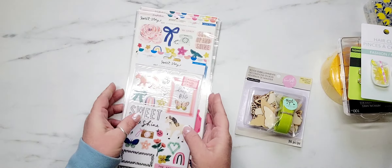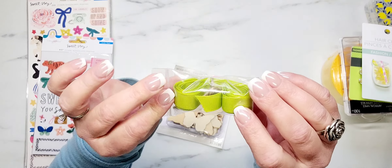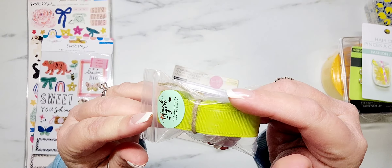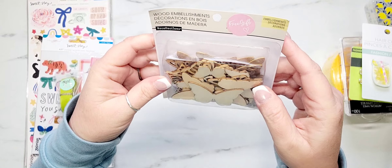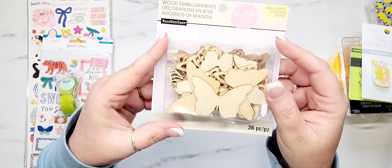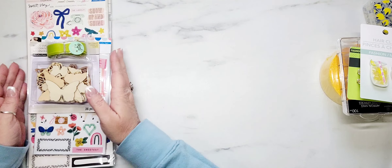She also included a couple little freebies. She sent me some really pretty green ribbon as a little thank you gift, and she also sent me some wood embellishments by Recollections. Monty, if you're watching, thank you so much — I appreciate it.